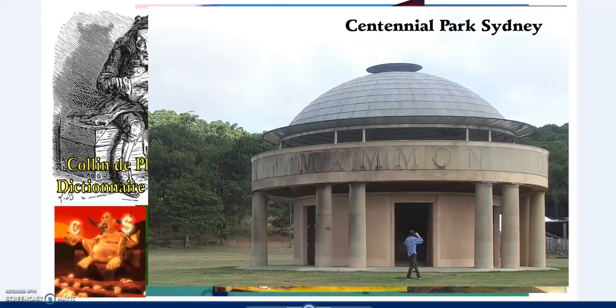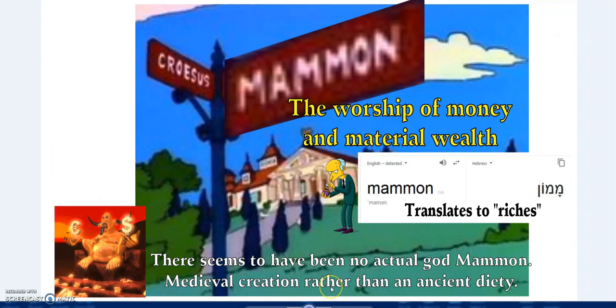Faith, Hope and Charity. So - Mammon or Millennial Evil - that's if you read the whole thing. It's not a temple to Mammon, it's actually a warning against Mammon.